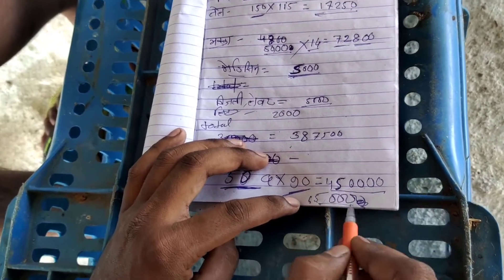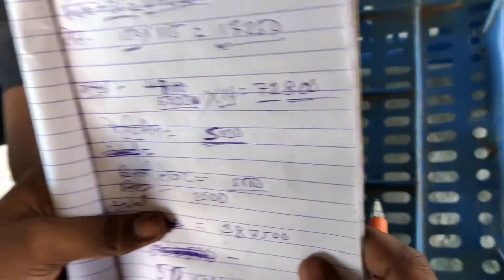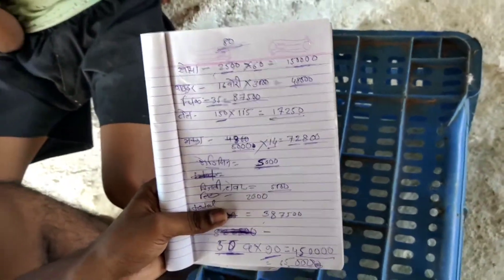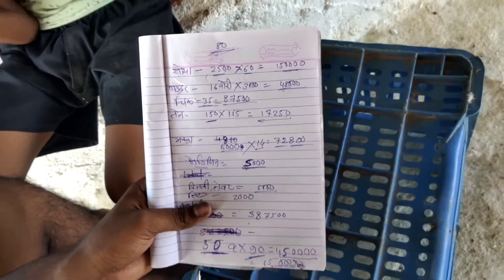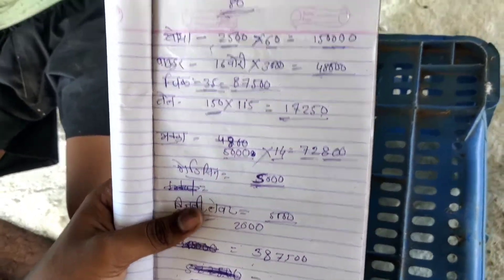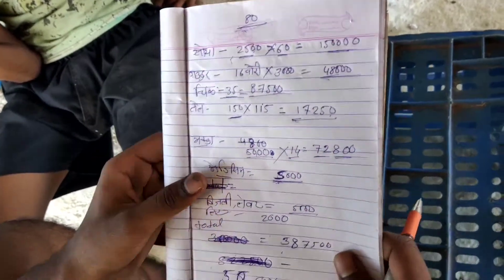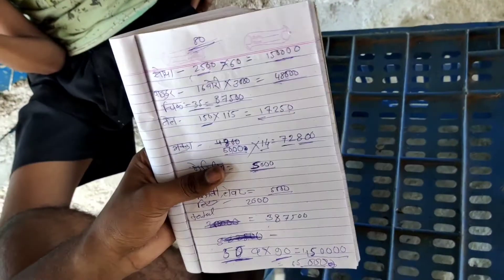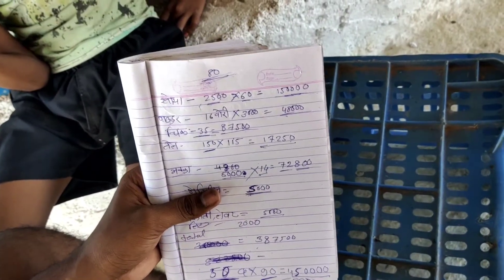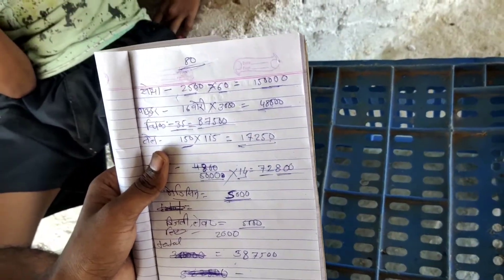Your profit is 65,000. So you can see poultry business is a very profitable one. If you try to see it, you will understand. Please subscribe to our channel and share with your friends so that you can know how much money is going to be earned. Thank you all.